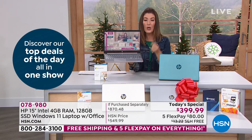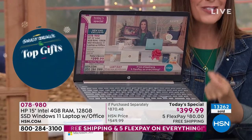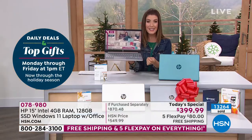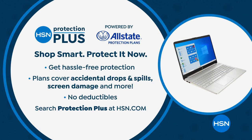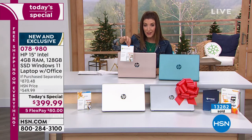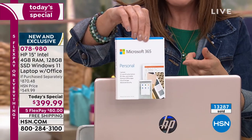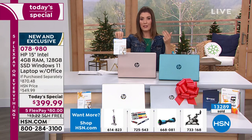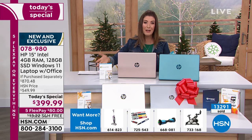You just happen to be watching at the right time and the right place to snag our biggest deal of the year — our first-ever 15-inch with Windows 11. You can add HSN Protection Plus to your order for extra peace of mind over two or three years. And you are also getting Microsoft Office 365 included — your favorite programs: Word, Excel, PowerPoint, OneNote, Publisher. You'll find every program you may or may not need — it's all there for you.